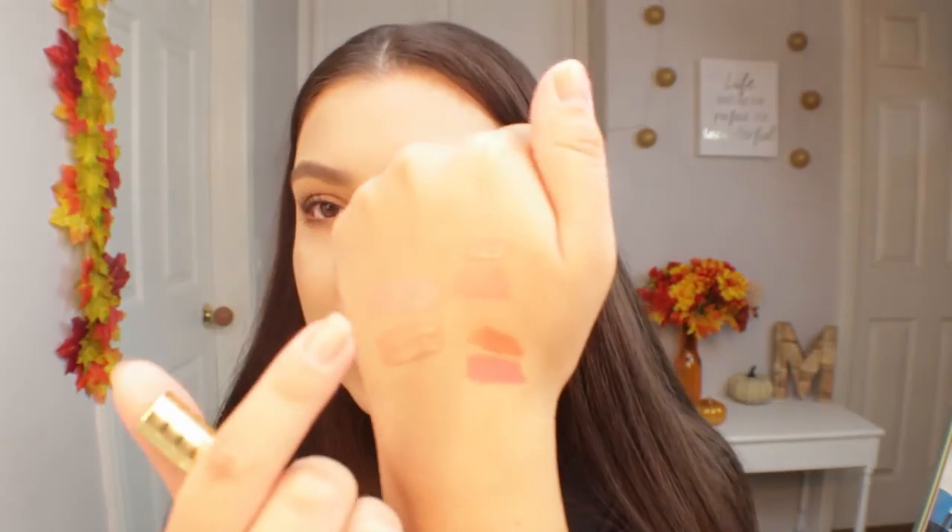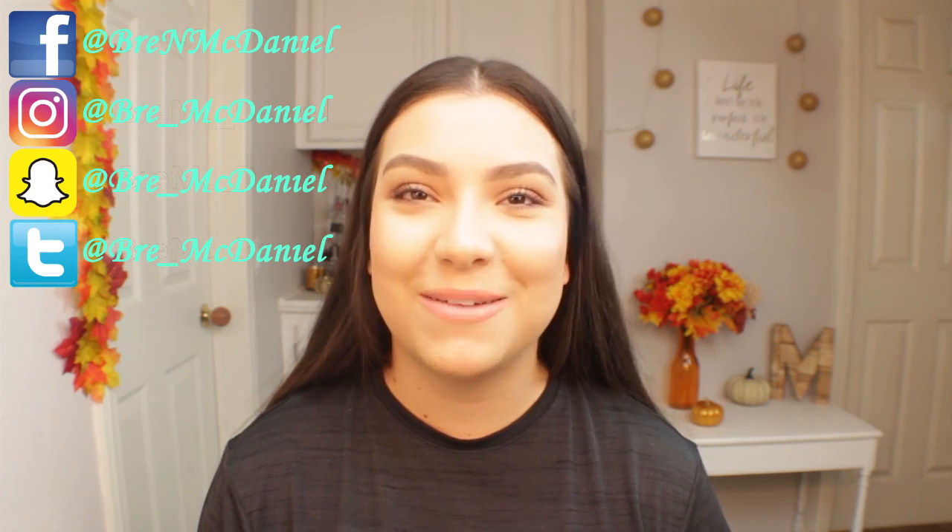The last two items are the Tarte Lip Sculptors in the shades VIP and Life. Swatching them, the Tarte and Too Faced ones look very similar on the hand, but I feel the Too Faced one is a lot creamier with more of a sheen, which is why it was more of a favorite this month. Overall, those were all the products I loved in October — there were a lot because I was really trying things this month. Hopefully next month there'll be more favorites too. Thanks for watching, don't forget to like and subscribe!